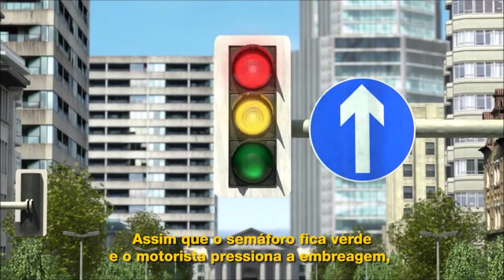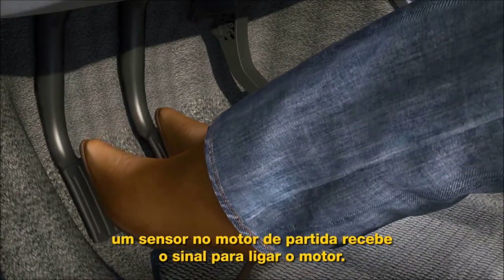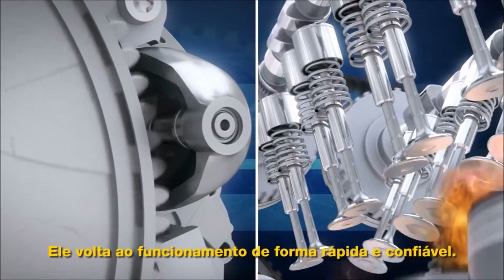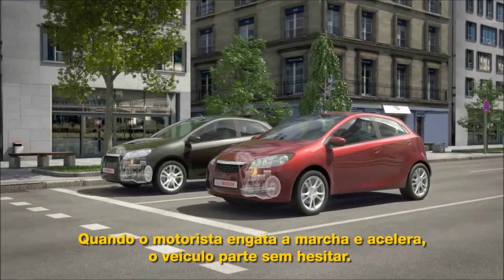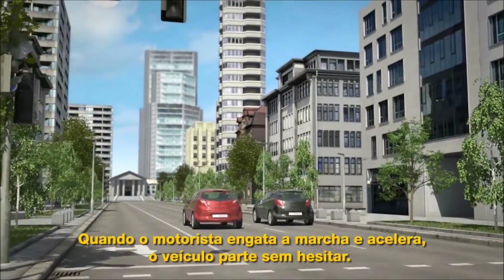As soon as the light turns green and the driver presses the clutch, the start-stop starter receives the signal to start the engine. The engine starts quickly and reliably. When the driver engages the gear and presses the accelerator, the vehicle can move off perfectly reliably and without delay.